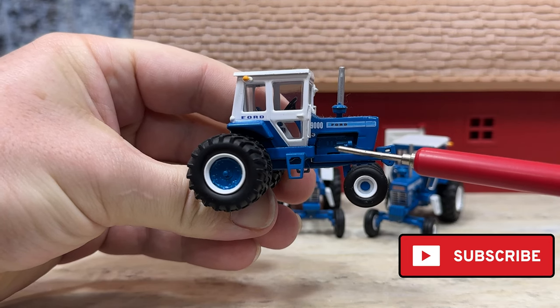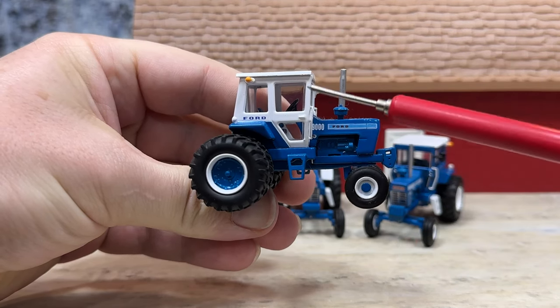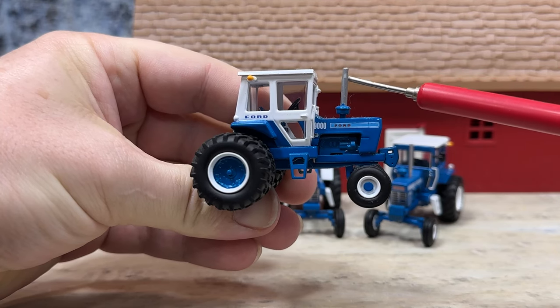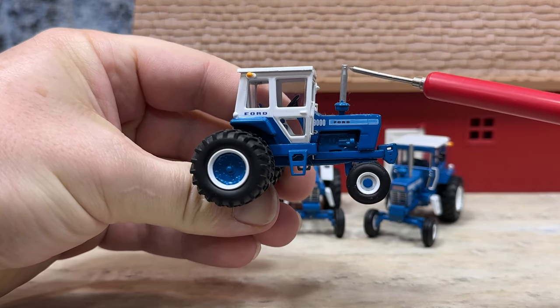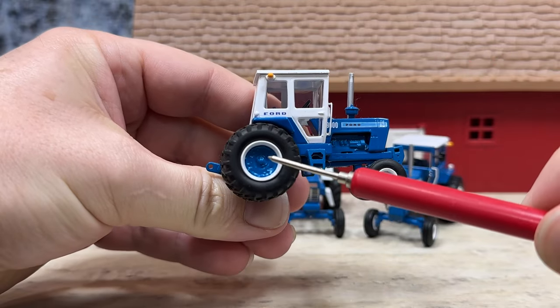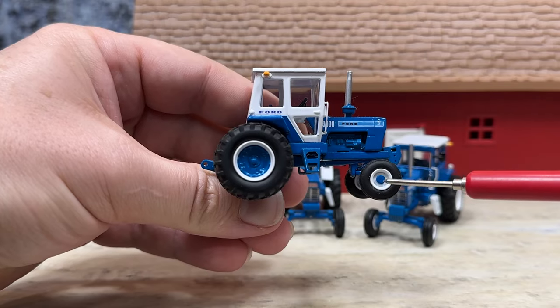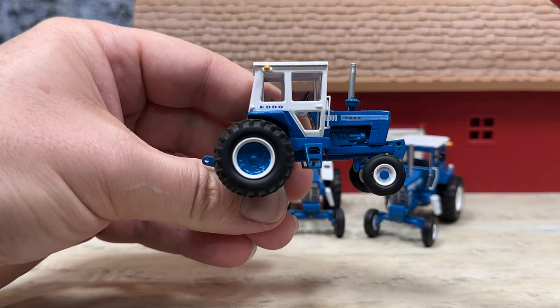401 cubic inch engine there. Steps to climb up with the door. Pre-cleaner and exhaust pipe — the exhaust pipe is not chrome plated, it is just painted silver. Wheels are blue with white rims and white rims with a blue center cap on the front.